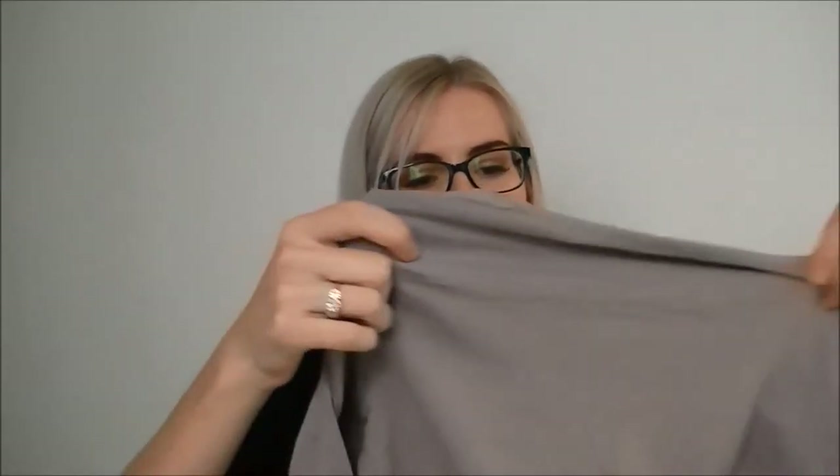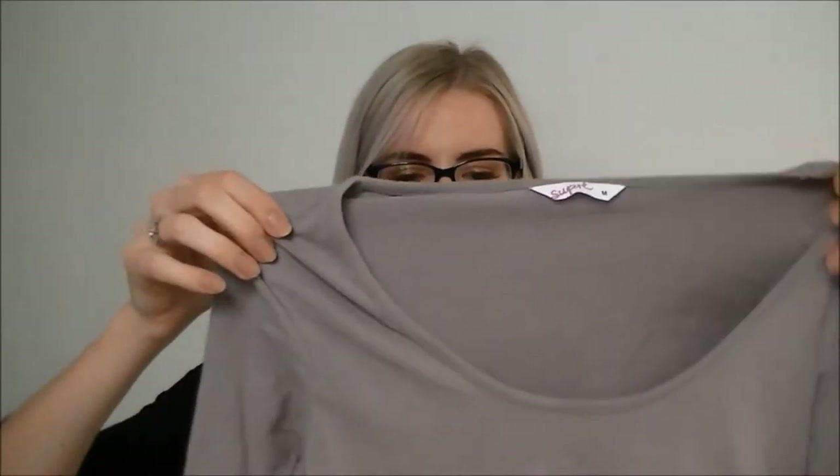I grabbed myself a Supra work shirt. I don't know why but I love this color — it's like purple-grey. I think I love it because I don't have much color in my wardrobe, and wearing this makes me feel like I'm really branching out, even though it's still quite dark. I really like it so I grabbed that one for work.